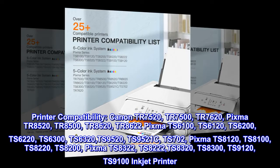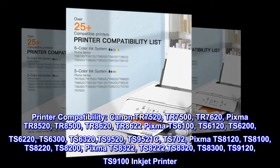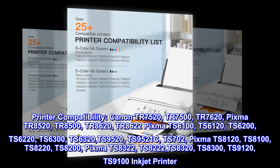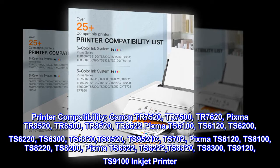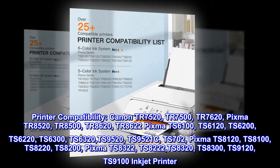Also compatible with: TS6120, TS6200, TS6220, TS6300, TS6320, TS9520, TS9521C, and TS702.